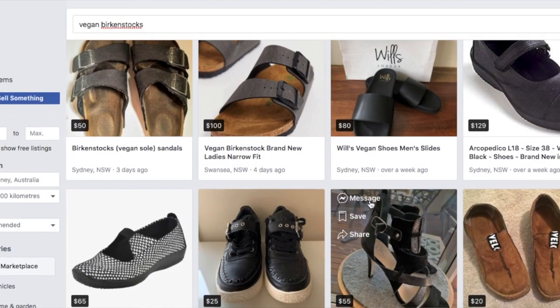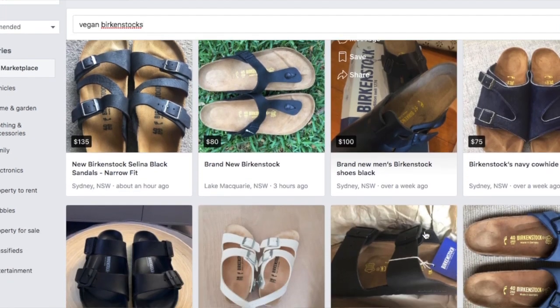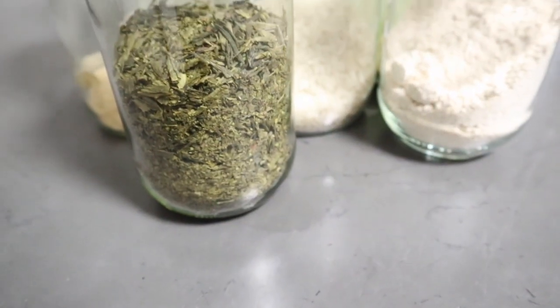Number five: looking at online op shops or in-store op shops for products you want to buy instead of buying brand new first. I don't always buy op shop versions of things, but if there's the opportunity — for example, I need a pair of Birkenstocks and they have them on my local online op shop — I'm going to buy it there first and save money.